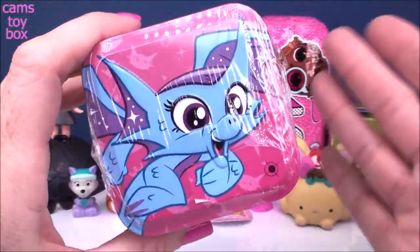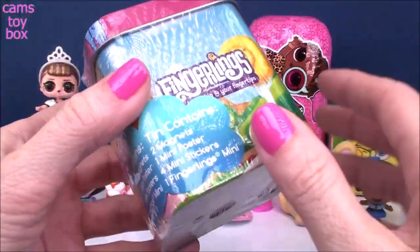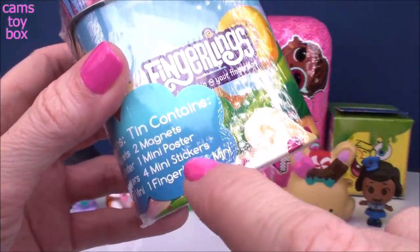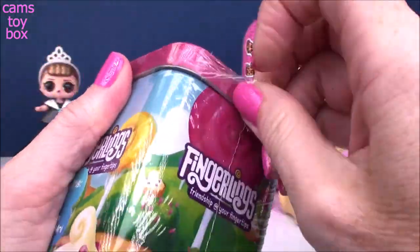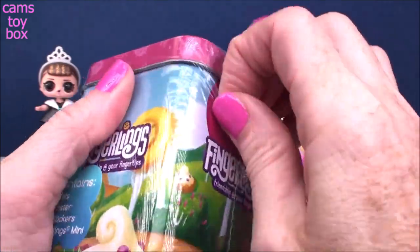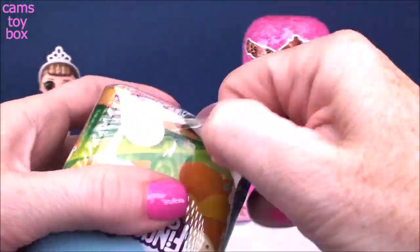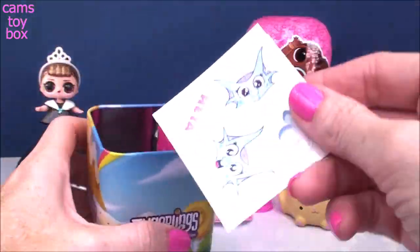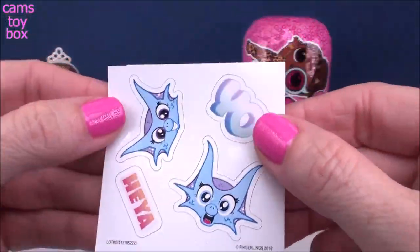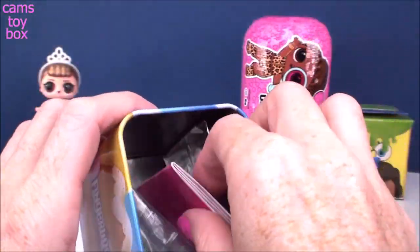Next up we have a Fingerlings mystery tin box featuring one of the little dragons. It looks absolutely adorable. You get two magnets, one mini poster, four mini stickers, and a Fingerlings mini. I'm hoping it's one of the dragons. Pull off the lid — look how cute our stickers are! Really, really adorable little mini stickers.